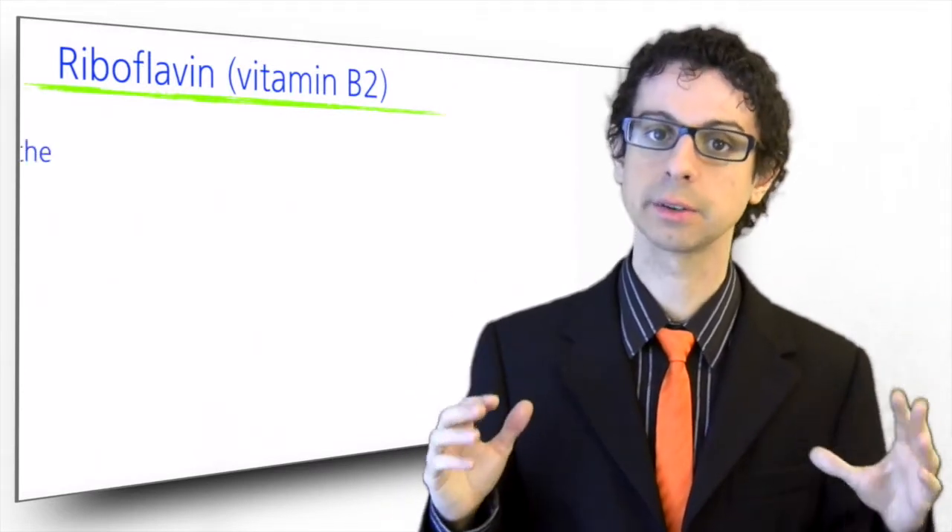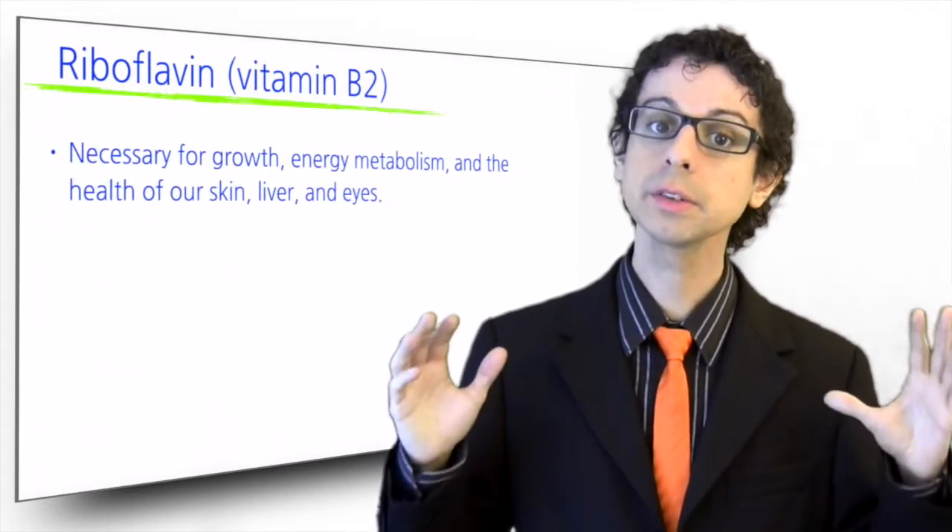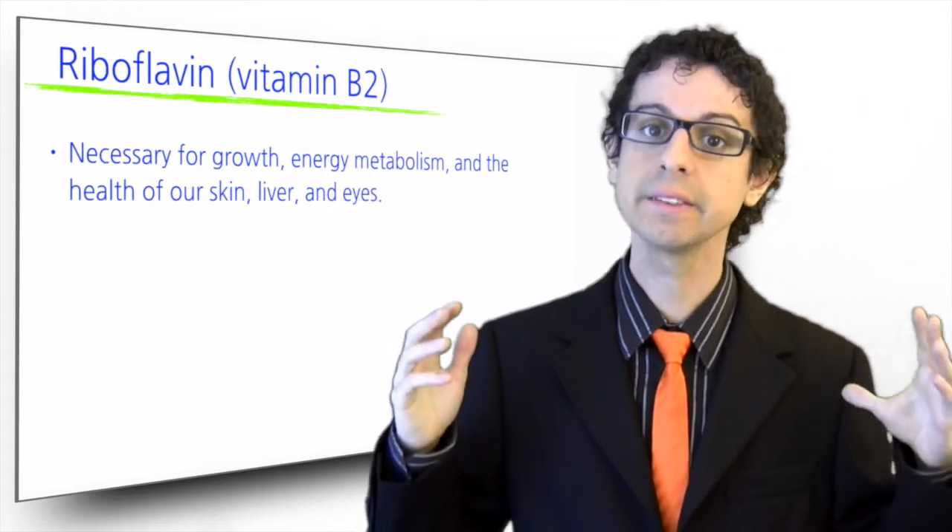Vitamin B2, or riboflavin, is also necessary for growth and energy metabolism. We also need it for the health of our skin, liver, and eyes.